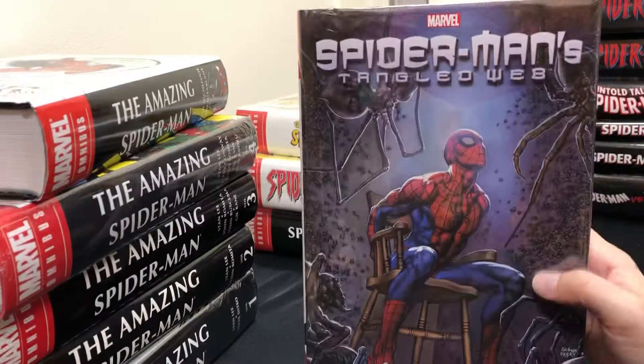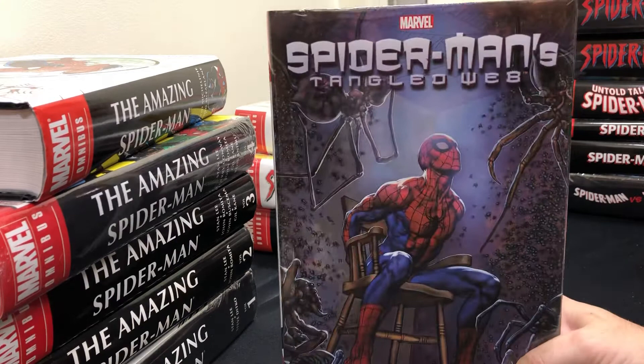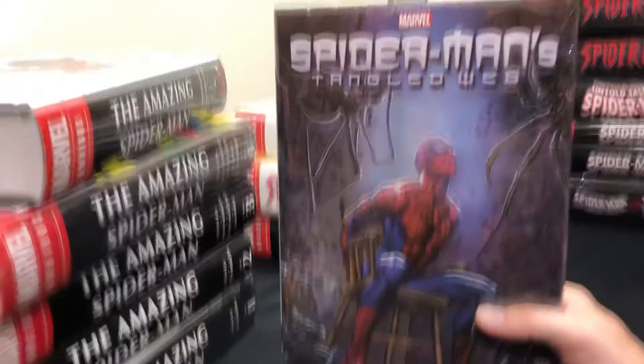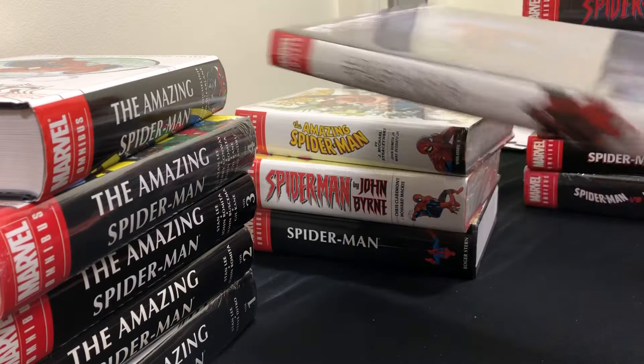Further on there is Spider-Man Tangled Web — a series that highlights friends, families, and villains of Spider-Man and their backstories, showing how Spider-Man impacted their lives. It's almost anthology-like in nature — a lot of one-offs that nobody really references continuity-wise, but solid stories. This omnibus is the complete series and worth the read.